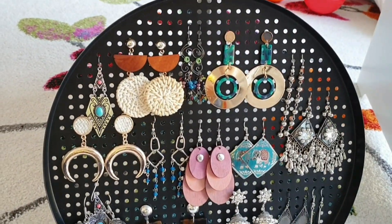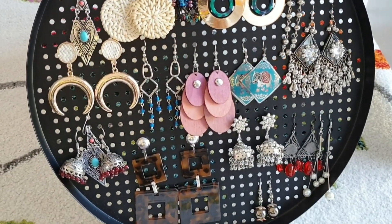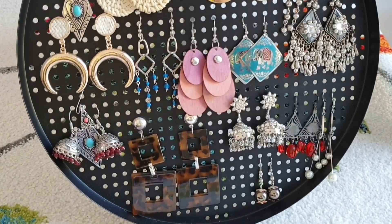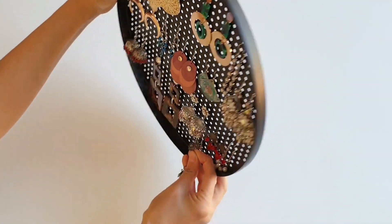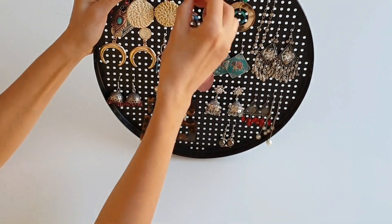My other personal favorite organizer is this earring holder — actually, it's not even an earring holder. It's just a perforated tray that we generally use as a decor item, but this is another way you can use it. It's perfect to display your beautiful earrings and keep them organized.